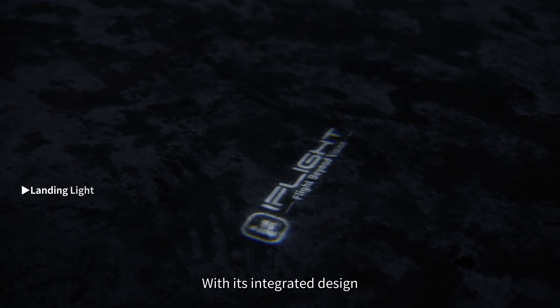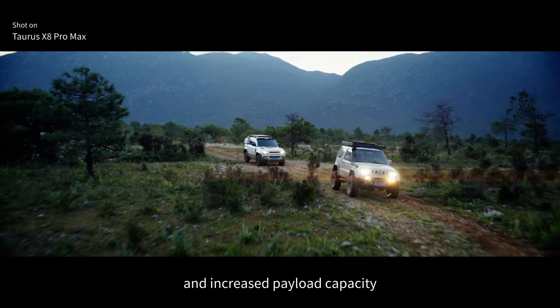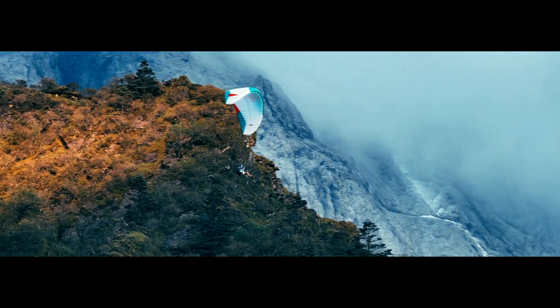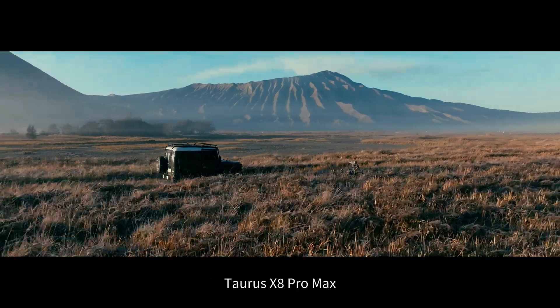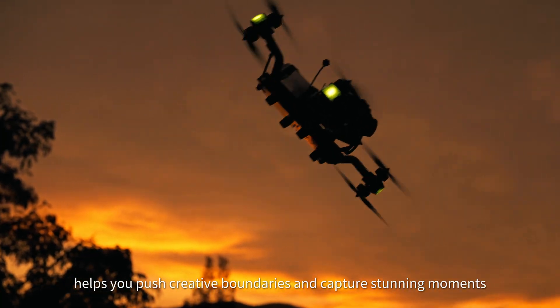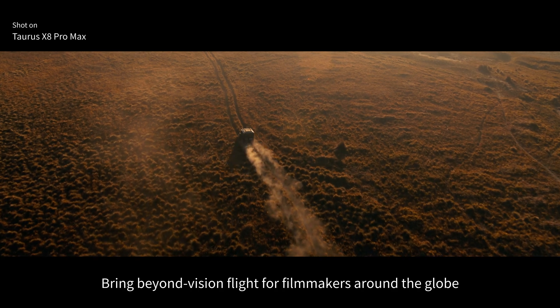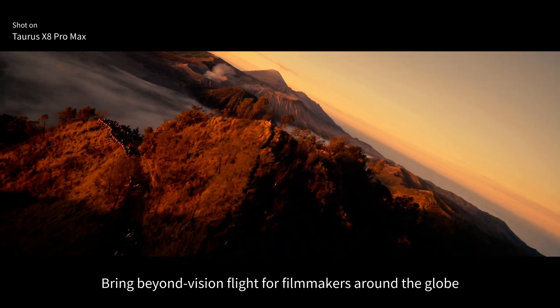With its integrated design, exceptional flight performance, and increased payload capacity, Taurus X8 Pro Max helps you push creative boundaries and capture stunning moments. Bringing beyond-vision flight for filmmakers around the globe.